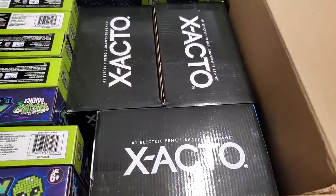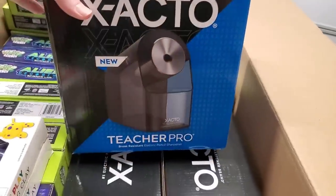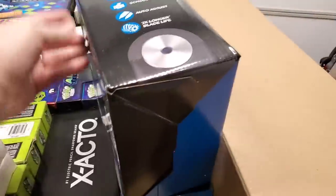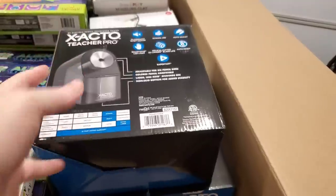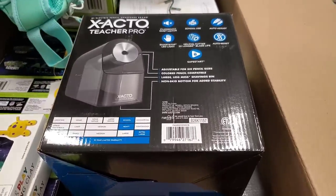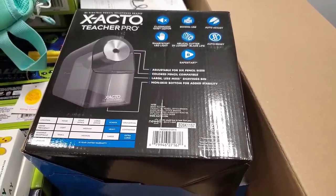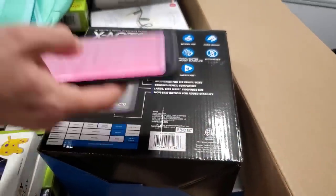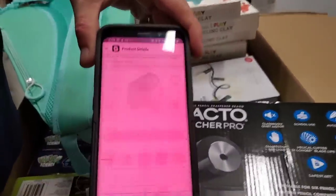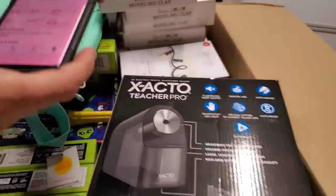There's an X-Acto something — and oh, it's a pencil sharpener. An electric pencil sharpener. These can be expensive. Let's see — do you want to scan that and see how much it's worth? Sometimes they'll be really expensive, and sometimes they'll be like ten bucks. So let's see — it's a Teacher Pro. This one is originally $27.97, and Amazon's selling it for $33.55. We might do $19.99 on it.